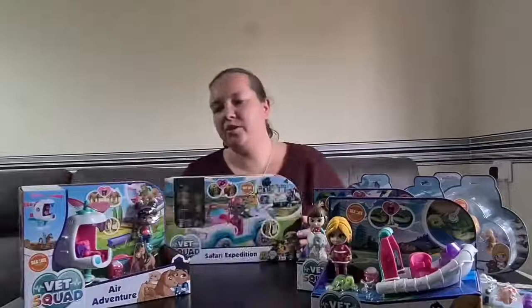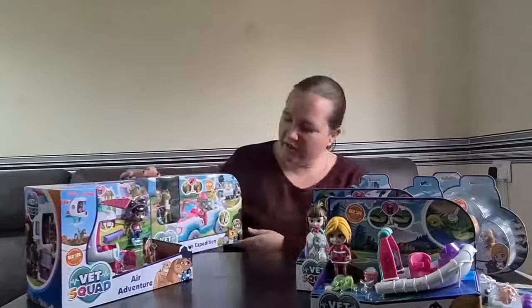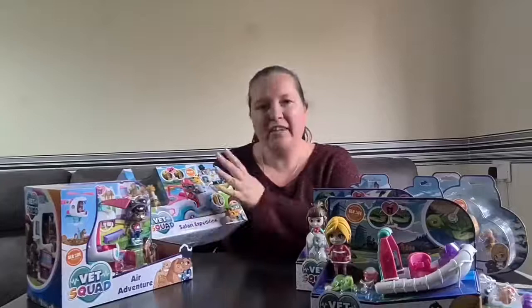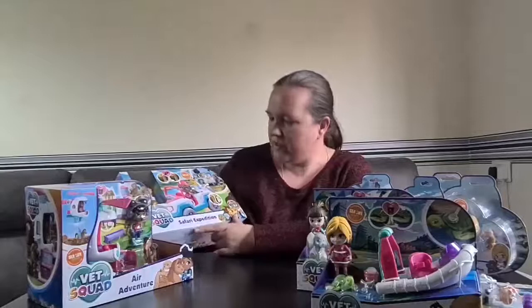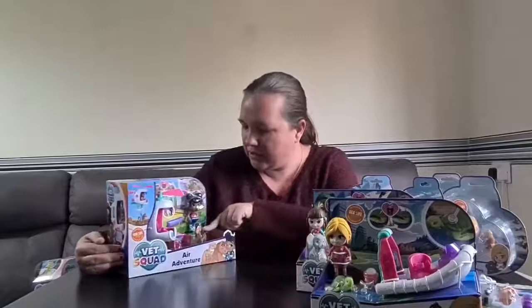Moving on to the bigger sets — these two aren't the biggest available but they're quite substantial, retailing at around 20 pounds. First is Yara with the safari expedition, which I'm going to open in a moment to show the detail. The safari expedition comes with a giraffe with a poorly neck and bandage, plus a big truck with lots of opening sections. Then there's Robin on her air adventure, flying a helicopter to rescue a pony.